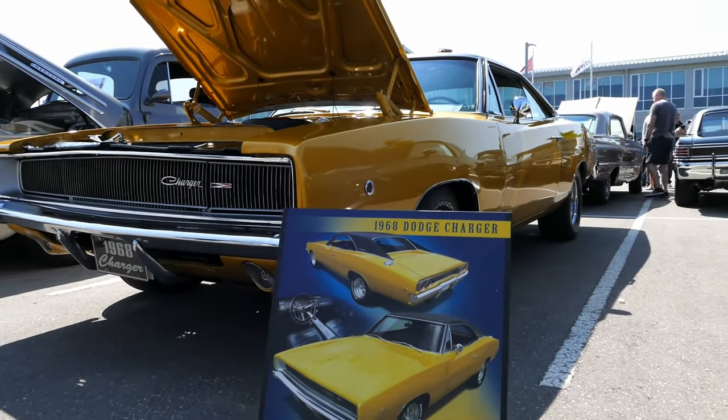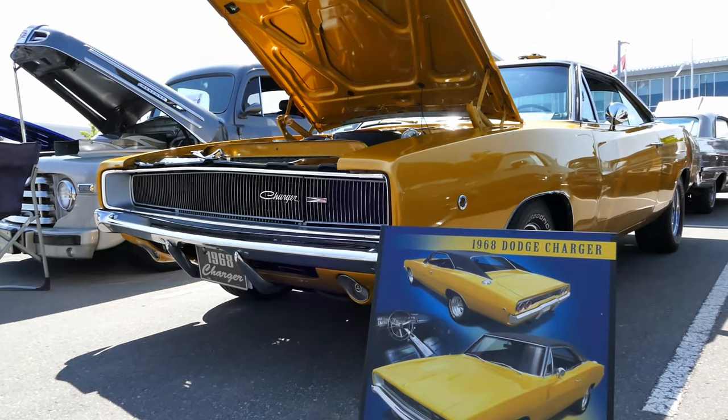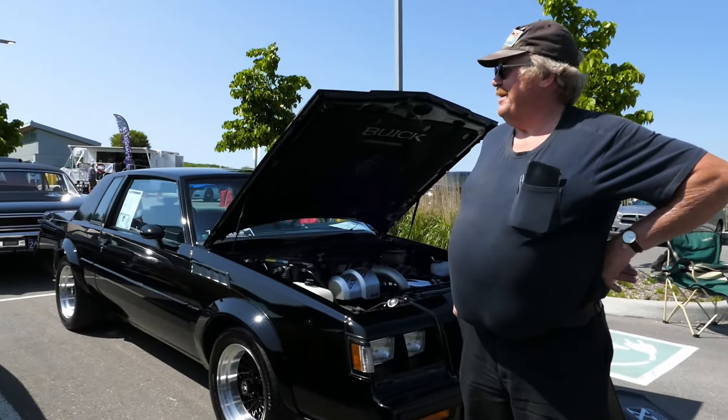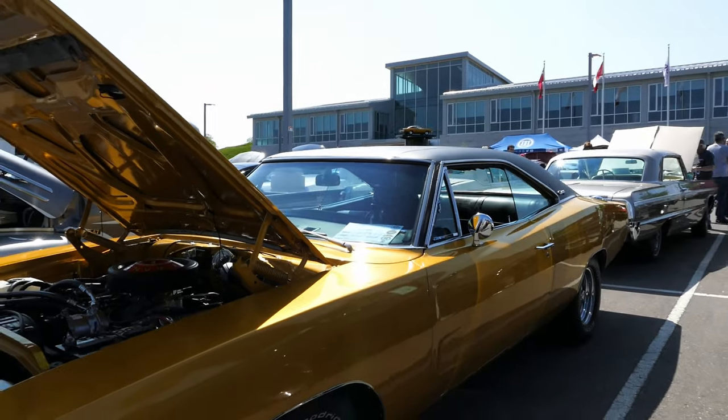What do we got here? Elegance with attitude. 1968 Dodge Charger. This guy's yours? Yeah, nice. My son built the car — the model truck. Wow, and my other son found me the turntable on Amazon.